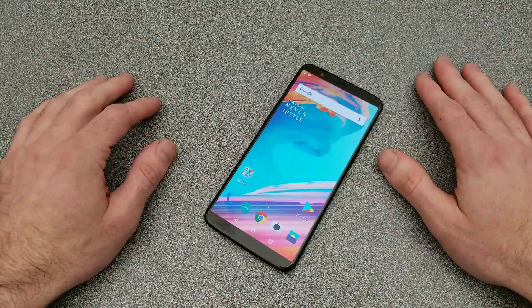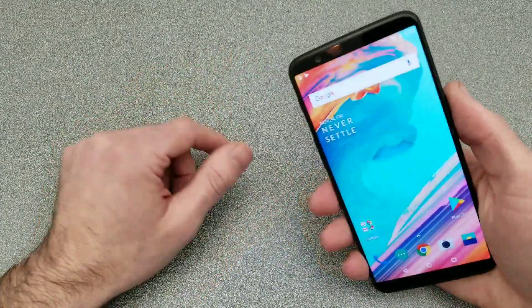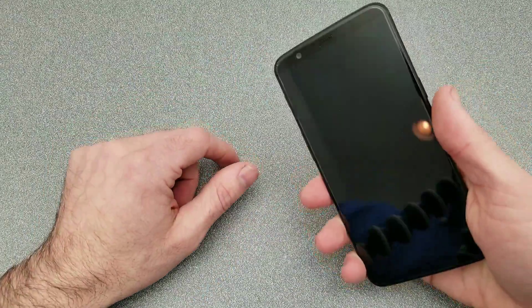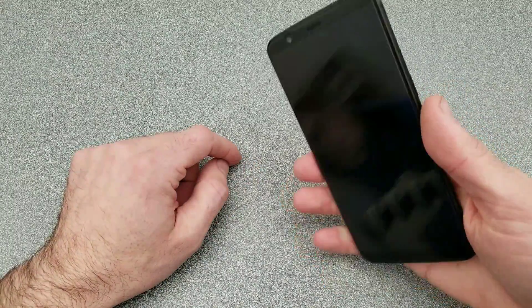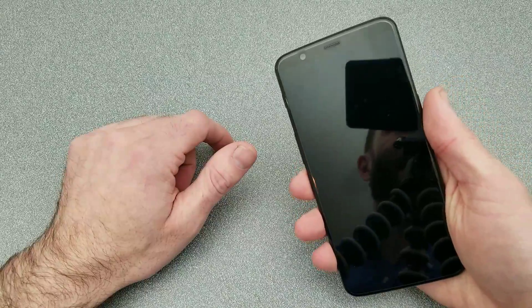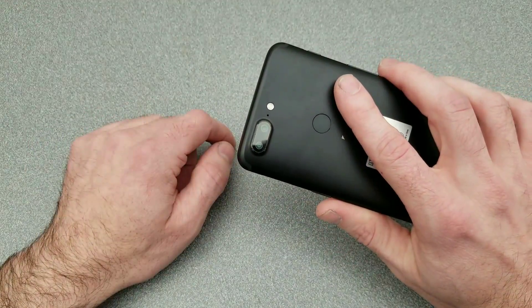The OnePlus 5T is out and I've got one. This is just a quick initial impressions. It reminds me exactly of what I was missing when I got rid of my 5 — that nice slim profile that fits right in your hand, and this fits even better now that it's got that new aspect ratio.